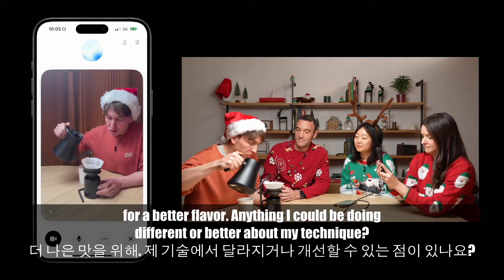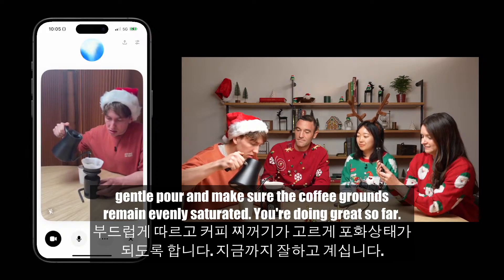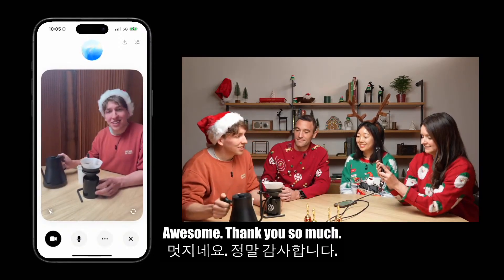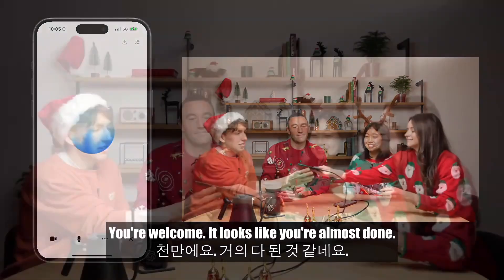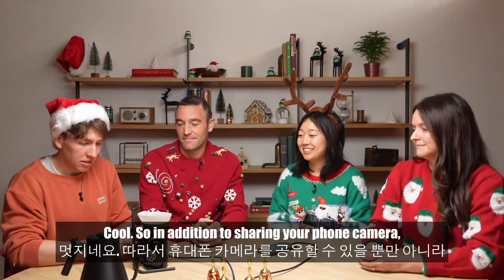Rowan: Anything I could be doing different or better about my technique? ChatGPT: Your technique looks good. Just keep a steady, gentle pour and make sure the coffee grounds remain evenly saturated. You're doing great so far. Rowan: Awesome, thank you so much. ChatGPT: You're welcome. It looks like you're almost done.